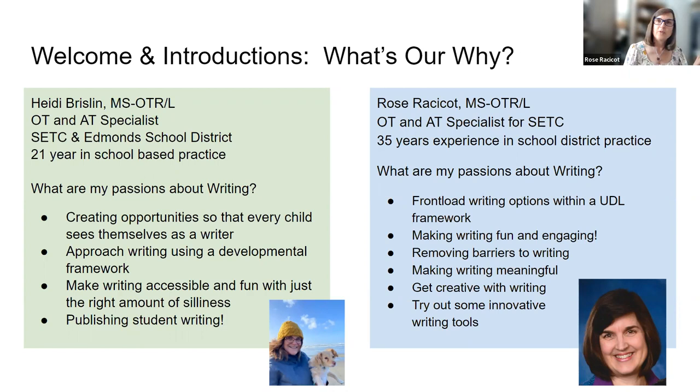We want to give you at least 20 to 30 minutes of time for interacting and sharing your experiences. We want to hear from you, because I'm sure you all have a lot of writing tools and tricks you're already using. We're here to learn from each other as well as present ideas, including finding the right fit for every student and getting creative with innovative tools to remove barriers and give kids choices.